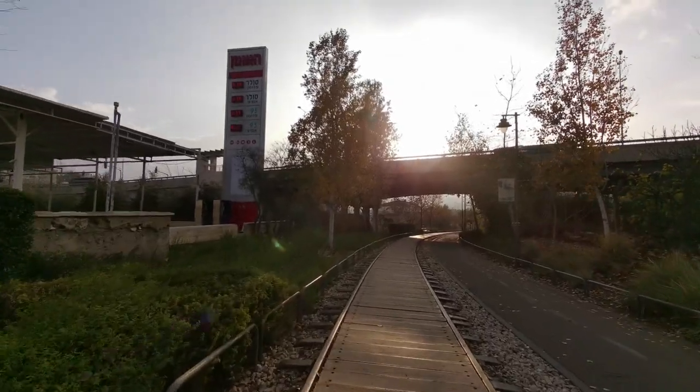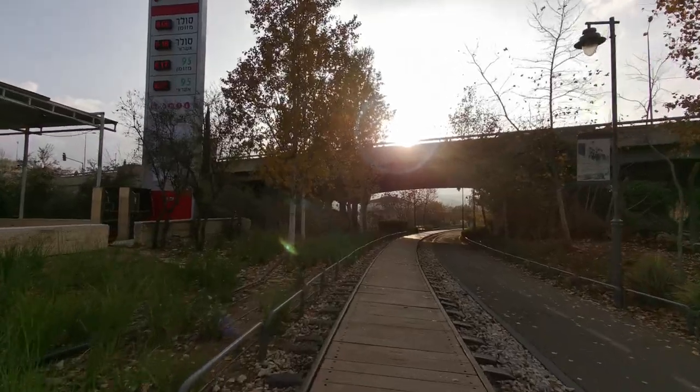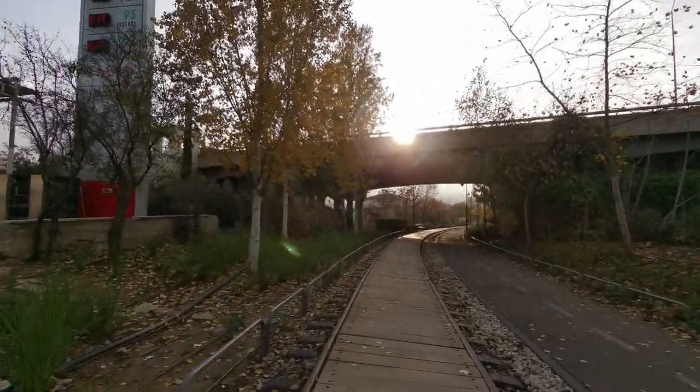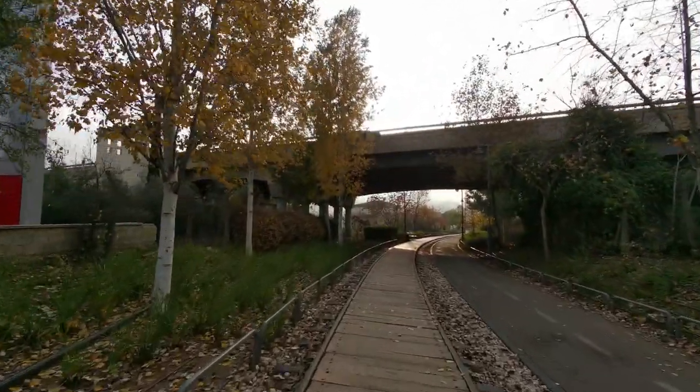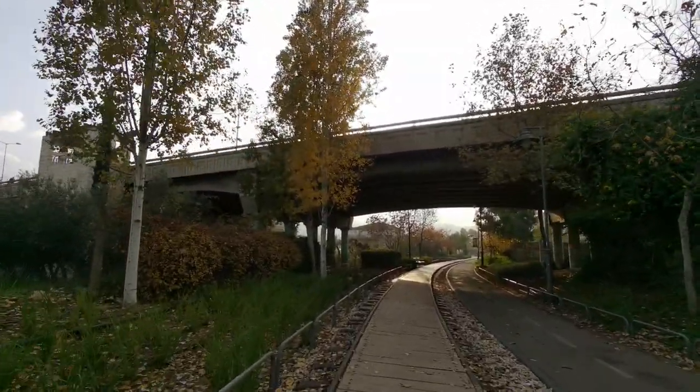For today's adventure, I'm going into Beit Zafafah, which is one of the neighborhoods in East Jerusalem. Technically, it's not really East Jerusalem, but it's an Arab neighborhood of Jerusalem — an Arab village that was subsumed into the city.